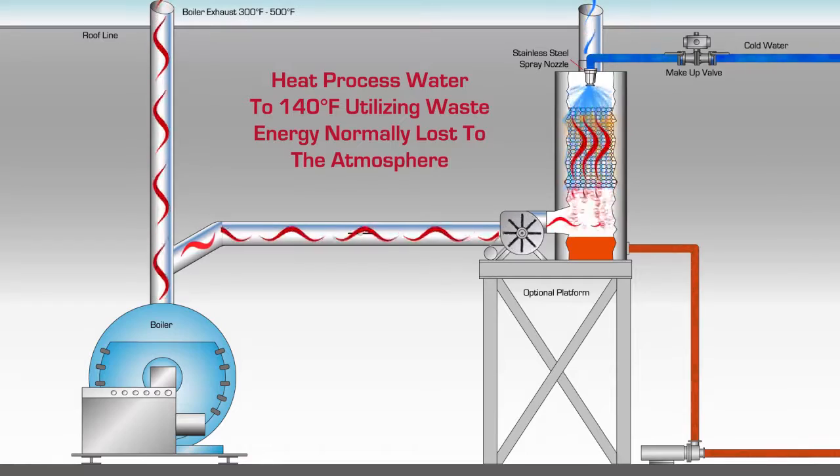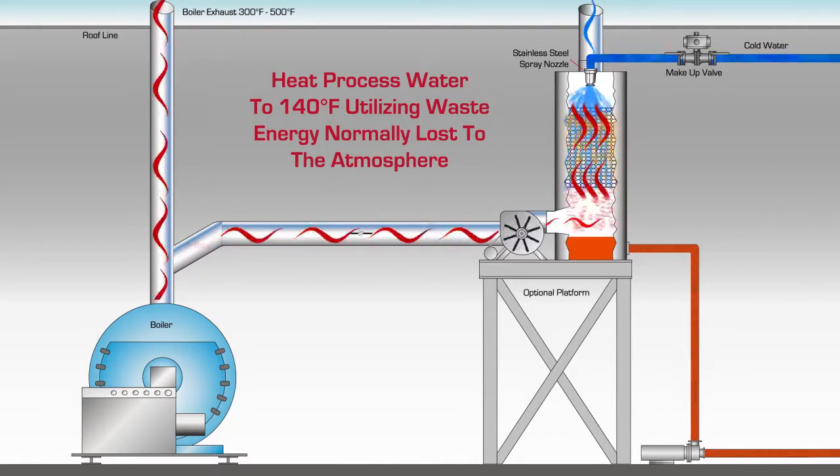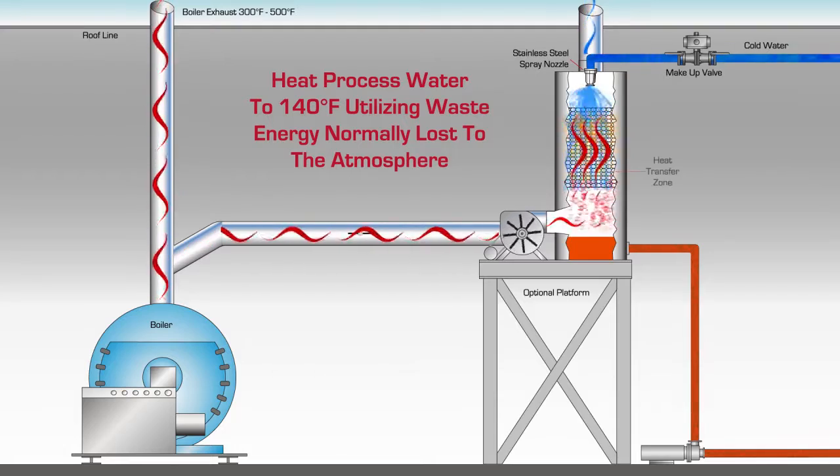the stainless steel packing rings in the heat transfer zone.